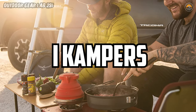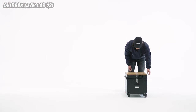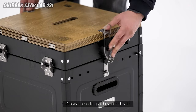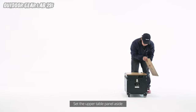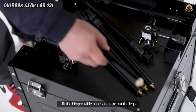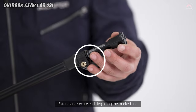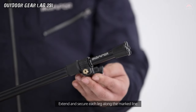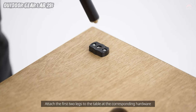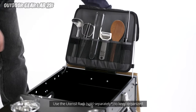iCampers All-in-One Kitchen System. Imagine a magical box that holds within it the secrets to culinary mastery, ready to unleash its powers at your whim wherever you wander. Behold the iCampers All-in-One Kitchen System — it's like a treasure chest for foodies on the go, compactly containing everything you need to whip up a gourmet feast in the wilderness. Picture this: you're deep in the heart of the great outdoors, surrounded by towering trees and chirping birds, and suddenly your stomach growls like a hungry bear. Fear not!